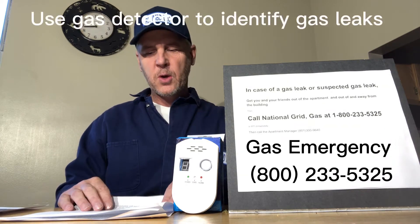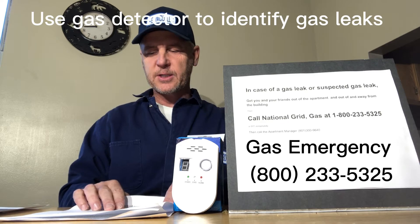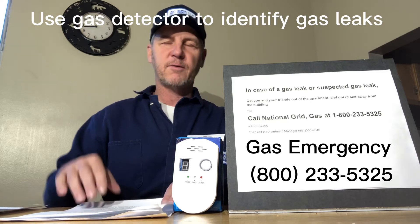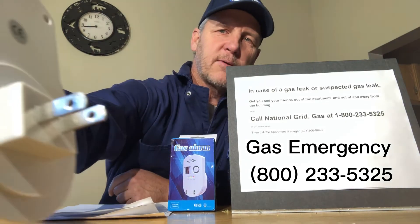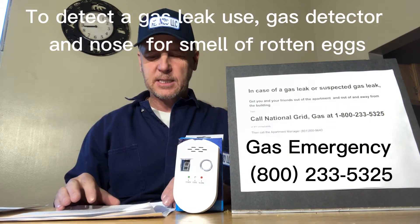In addition to detecting a gas leak by smelling Mercaptan, we will supply you with a gas detector that you should install around your gas appliances, such as your kitchen which may have a gas stove. This is the detector — it's really easy, all you do is plug it right in, like a night light. If there's gas, it may go off. You have to understand this is not 100% reliable; you should also rely on your nose to smell if you think there's a gas leak.